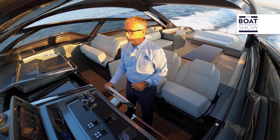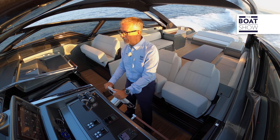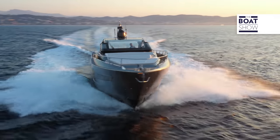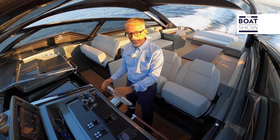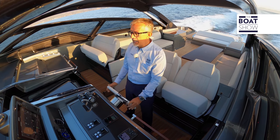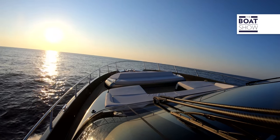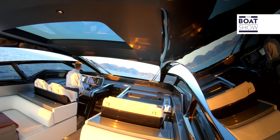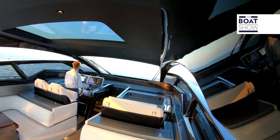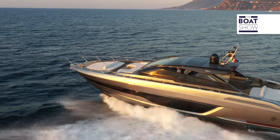We increased the speed and the action of the Humphrey interceptors was reduced to not slow down the course. We're at 1,850 RPM — 33 knots. We are in the Gulf of Cannes with a long sea with waves of at least one meter in height. It is very precise when veering, and even when catching a wave on the side, look at how it remains stable — I can let go of the wheel.